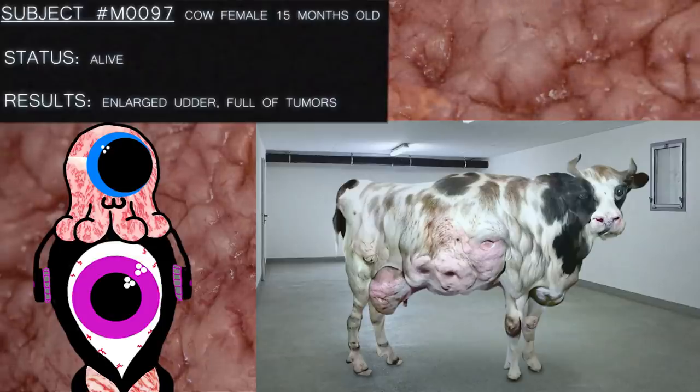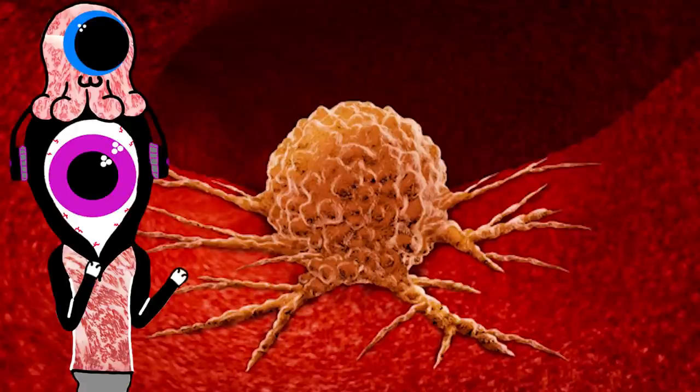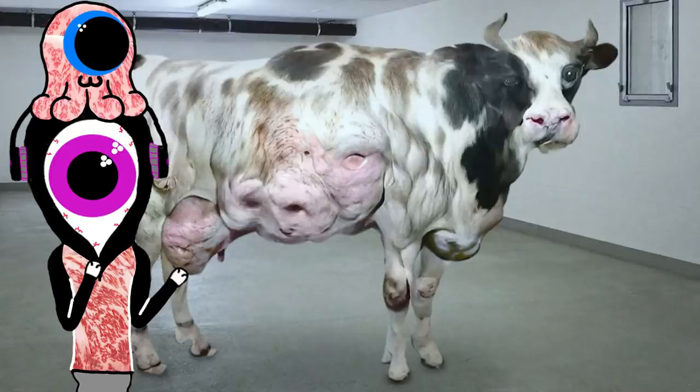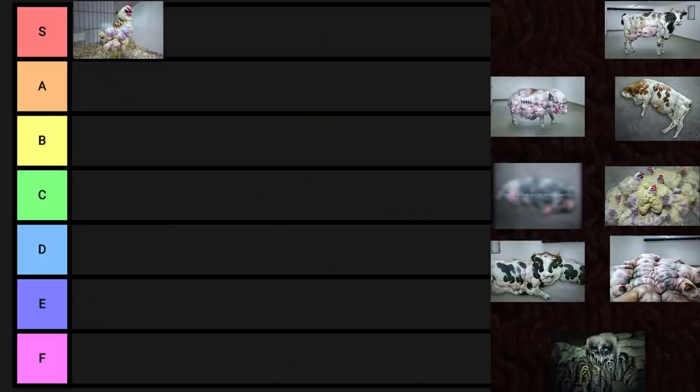Subject number M0097. Cow, female, 15 months old. Status: alive. Results: enlarged udder, full of tumors. That would be a lot of extra meat, so it does have that working for it, although I'm not really sure tumor meat is very appetizing. I just googled it and I can't find anyone who's tried to eat a tumor, and it says it's illegal to sell animals with tumors, but maybe you could sell it on the down low, so this thing goes in D-tier.